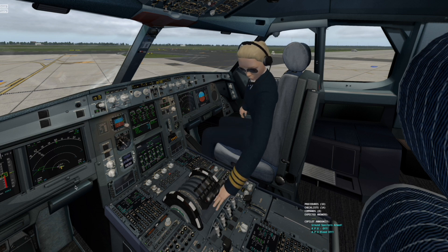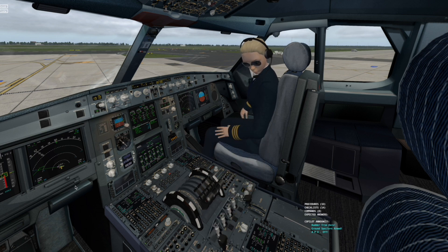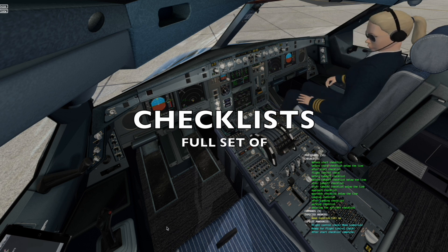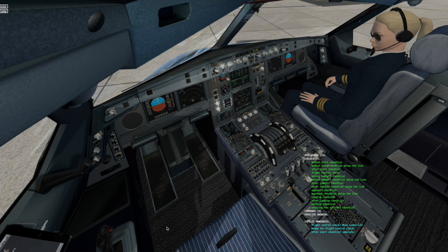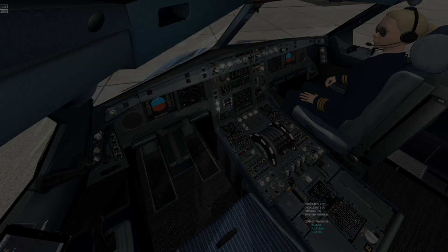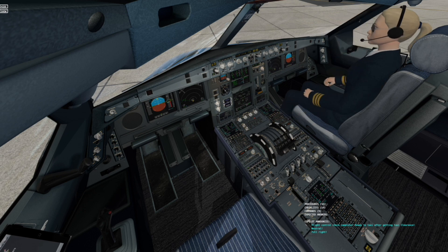Ground spoilers armed. Rudder trim 0. Flight control check — move side stick. Pull up. Fall down. Neutral. Flight control check complete.